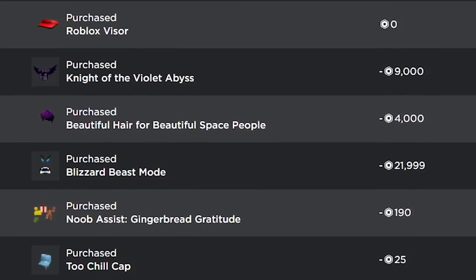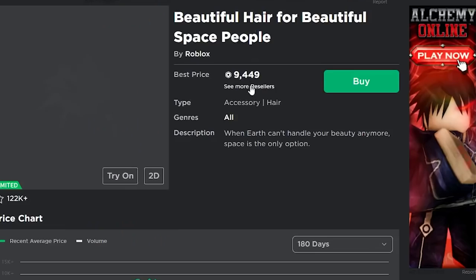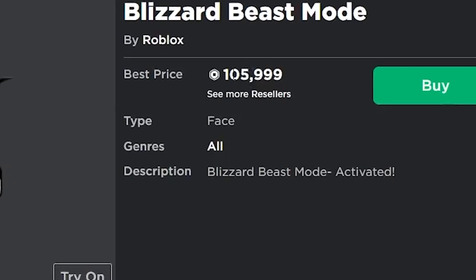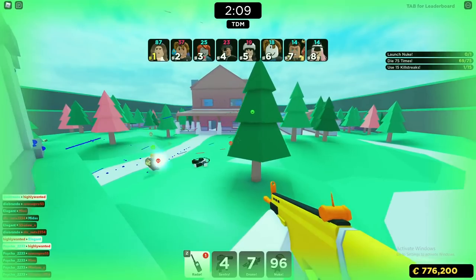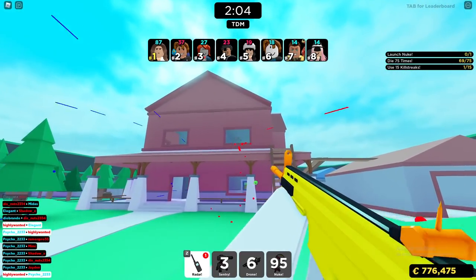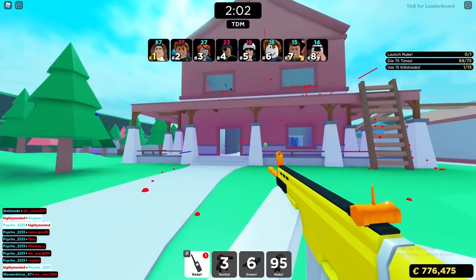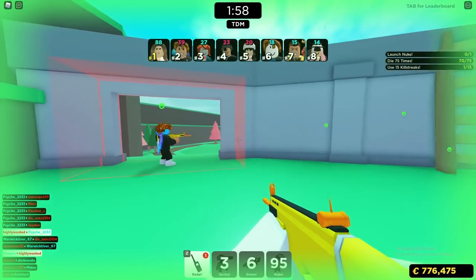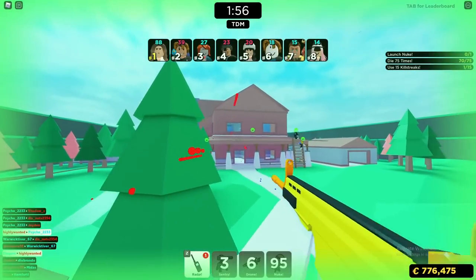Like literally any one of these items — I bought the Knight of the Violet Abyss for 9,000 Robux and now it's selling for 38,000. I bought the Space Hair for 4,000 and now it's selling for 9,400. Lizard Beast Mode for only 21,999 and now it's selling for over 100,000 Robux. So if you plan on going inactive on Roblox or just don't want to do too much trading, invest in some limited items because it's definitely going to go up over time, even if you get in late.